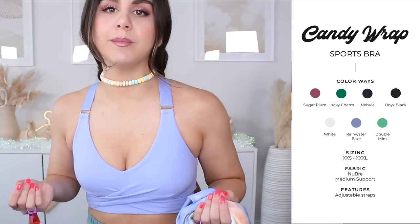I have a feeling the Candy Wrap Sports Bra is going to be a hot seller. You've got that wrap front — we all love that, the girls looking prime. Really nice medium support, thick straps, adjustable. I don't even need to try anything else on. This is it for me.